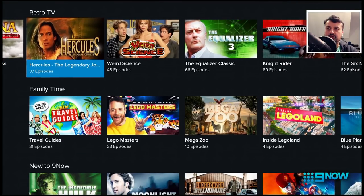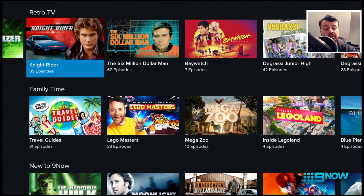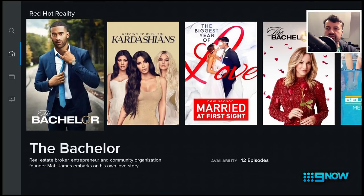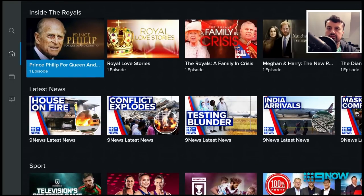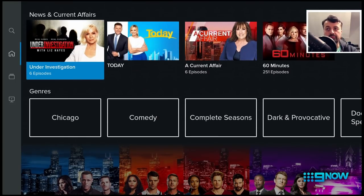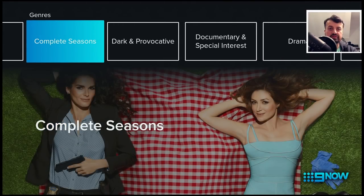You've got a retro TV section with some popular stuff like Knight Rider and we can see we have all 89 episodes. One key thing about this application is they actually have a dedicated section for complete seasons — not just a couple of episodes or a couple of seasons, but complete box sets of your popular shows. You've also got a royal section, latest news, sport, daily favorites, shark season, lots of stuff, and then we can go into the genres at the bottom.